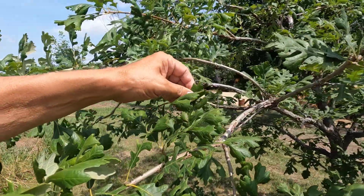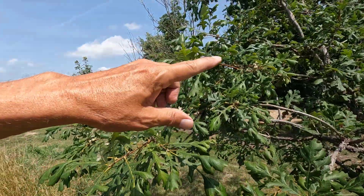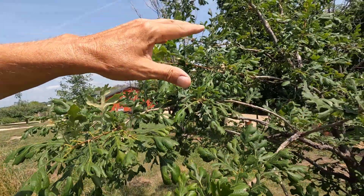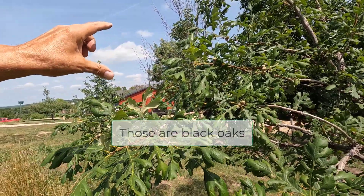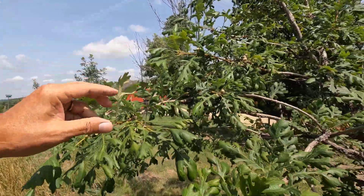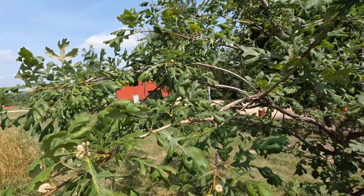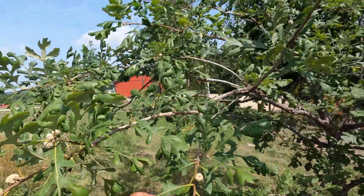Other varieties of oaks can produce acorns at like 20 years, and a whole bunch of ours have done that. We have trees along the road here that were saplings when we bought this property 20 years ago. I'll show you the acorns on those — so those definitely will do it before 35 years.